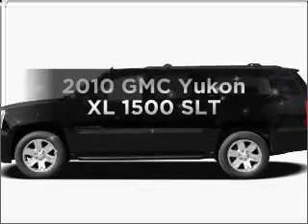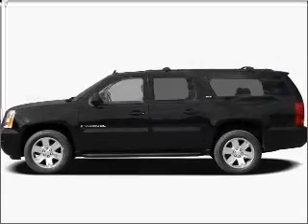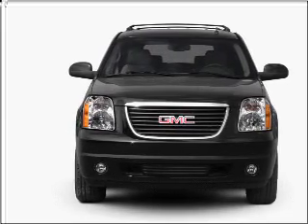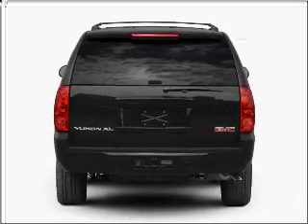Check out this 2010 GMC Yukon XL. This is the set of wheels you've been looking for, with a powerful 8-cylinder engine connected to a smooth-shifting 6-speed automatic transmission.